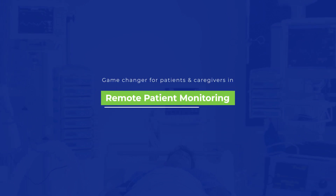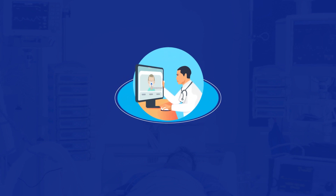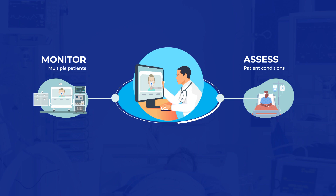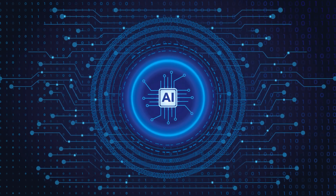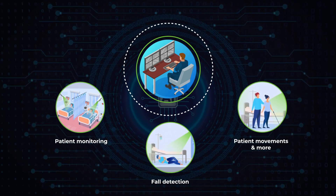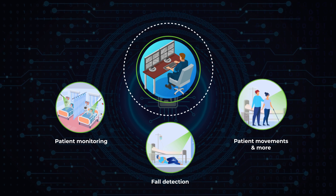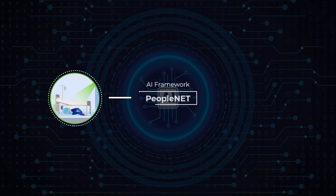Remote patient monitoring is dependent on one or more digital imaging solutions integrated into hospital networks. It allows health workers to monitor multiple patients and clinical teams to assess patient conditions without being physically present in the same room. By leveraging artificial intelligence, RPM is moving from mere video monitoring to doing behavioral analyses like fall detection and tracking patient movements. Patient behavior is then classified and analyzed using AI frameworks like PeopleNet.